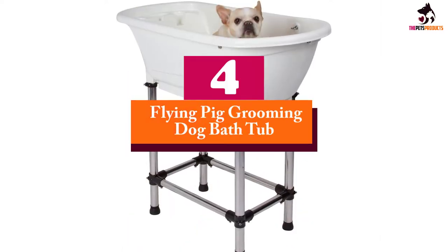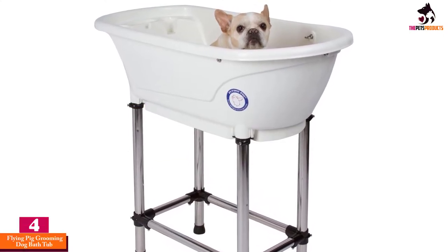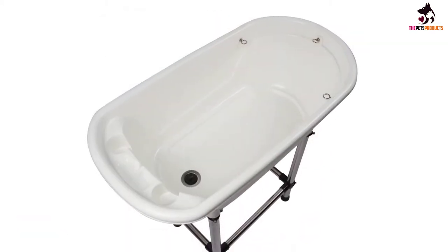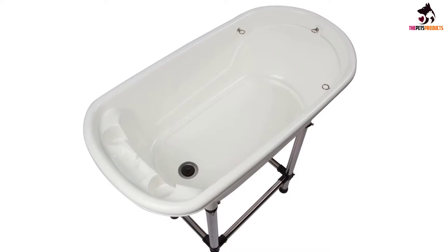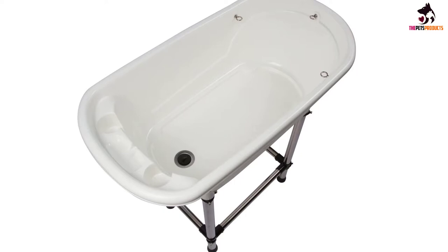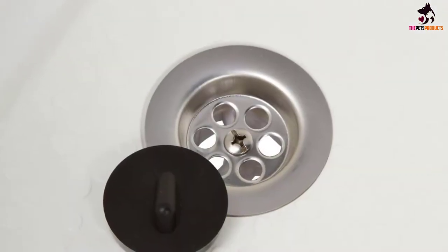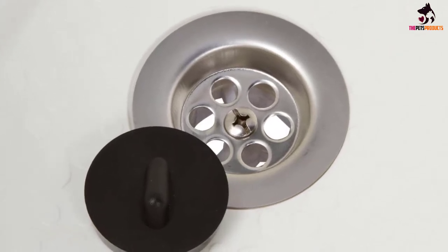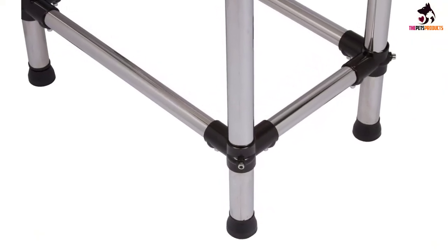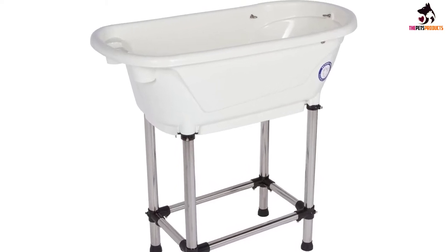Moving on at number 4, we have the Flying Pig Grooming Dog Bathtub. Suitable for medium and small-sized pets, this dog bathtub supports weights of up to 150 pounds. Check the measurements closely to ensure that your pooch fits well — it is sturdy and durable, and has been very highly ranked by previous customers. The basin has been crafted using heavy-duty plastic, while the legs are made of stainless steel. One of the top features is the 360-degree access, which allows you to bathe your pet from any angle. You can adjust the legs for uneven flooring, and the whole tub is lightweight and easy to move around as needed.